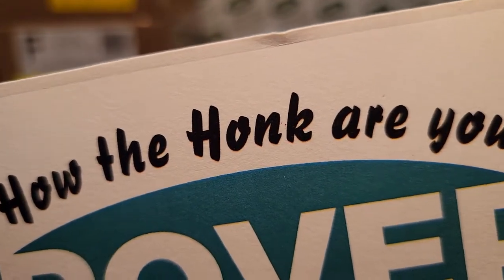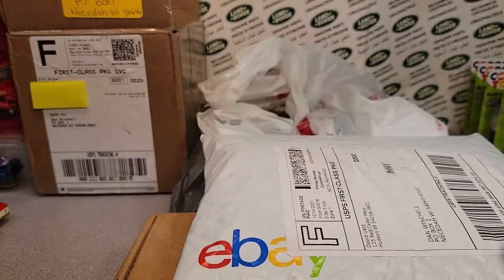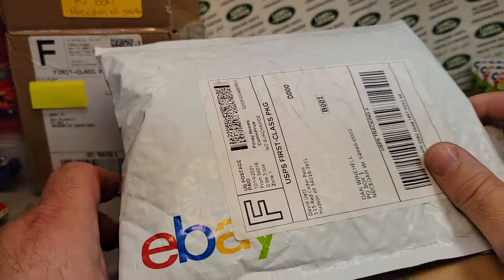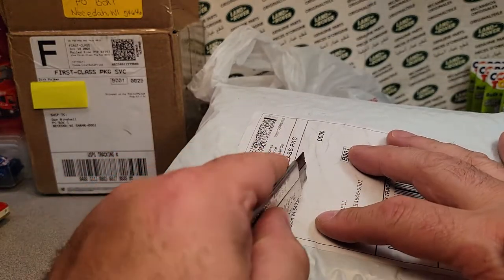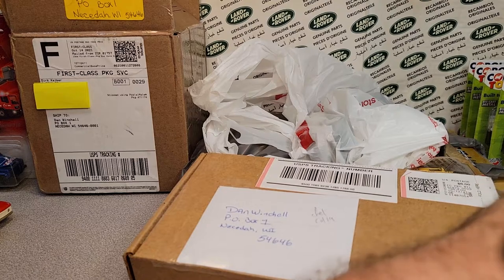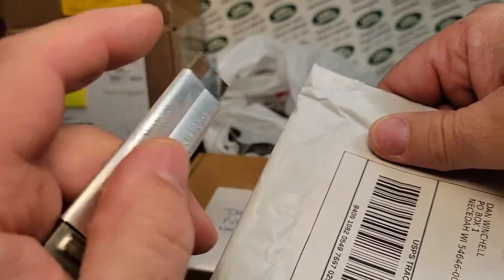G'day, g'day! How the Hulk are ya? Welcome to Roverland! This is your friend Dan Owen — this is the channel that's anything and everything Land Rover. I got an unboxing Saturday for you. I got some stuff, I got some catching up to do, so let's just open this one up and see what we got.